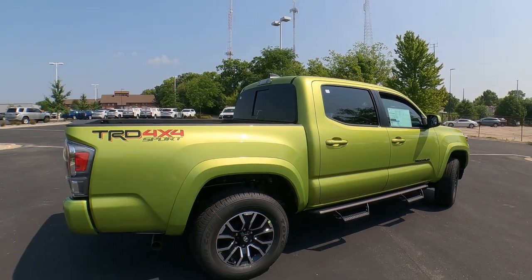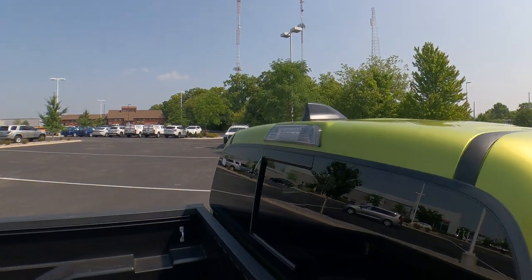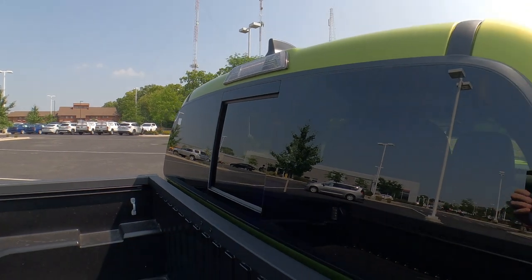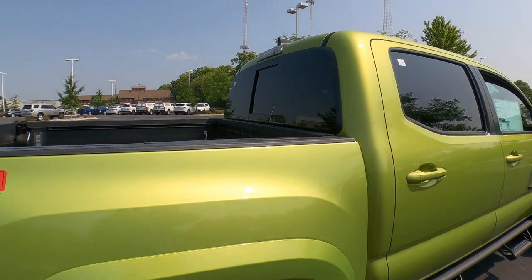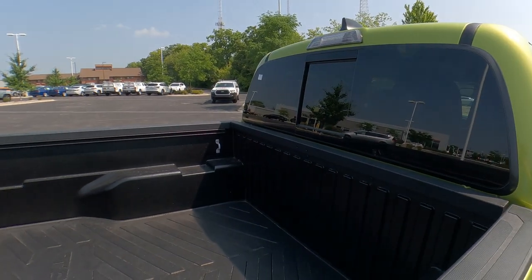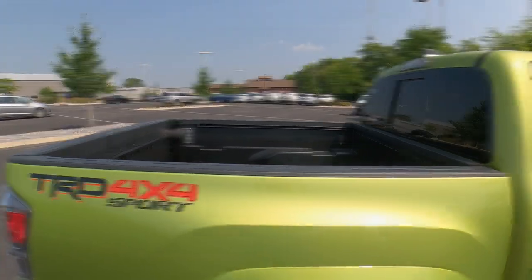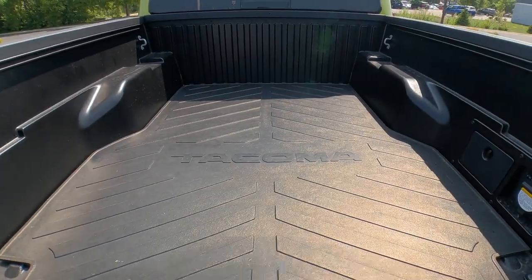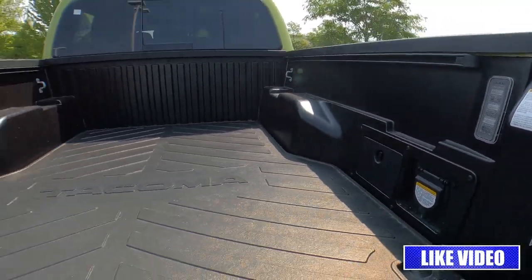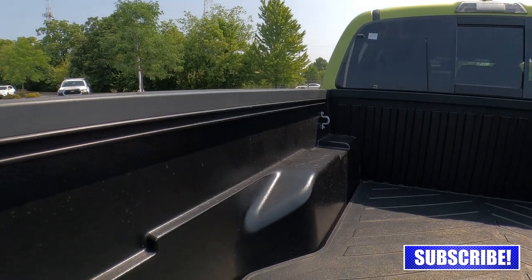There's a TRD 4x4 Sport decal up top, a shark fin antenna, a bed light, and a third brake light. The rear window is a power sliding rear window. The bed on the Tacoma is a composite bed — a combination of materials — which gives it a built-in integrated bed liner that's pretty durable. You can also add a spray-in bed liner. In the bed, there's an upgrade rubber floor mat for $180 and LED cargo lights on both sides for $149 extra.